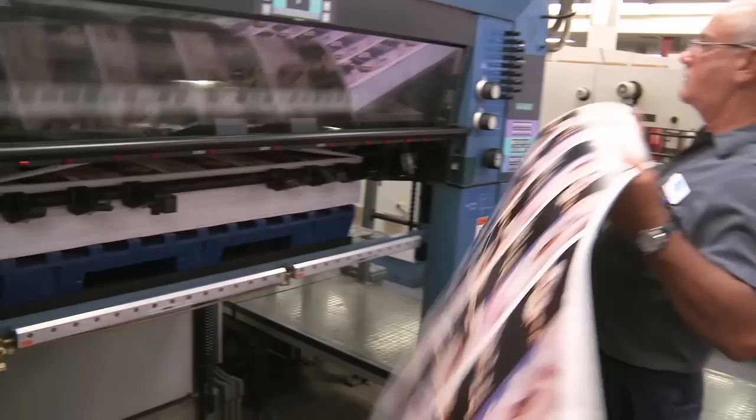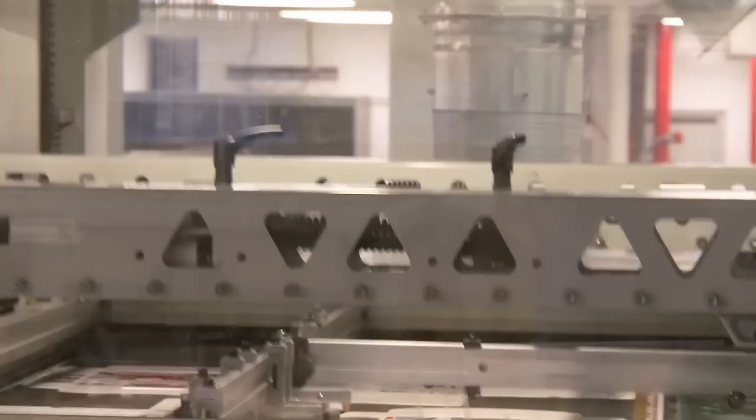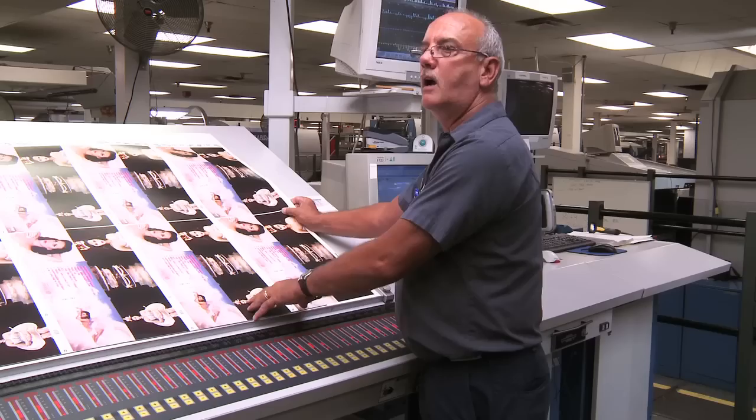We run what we call dry trap — we're running UV inks, so when this comes through this unit the lights hit it, it's cured, and when it comes out the delivery the total sheets are dry. This is the final product; once it ships out to the other facility to get finished, the whole process is between two to three days.